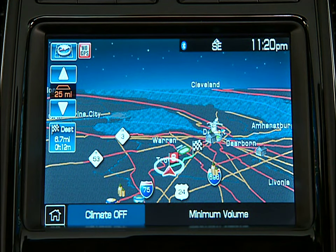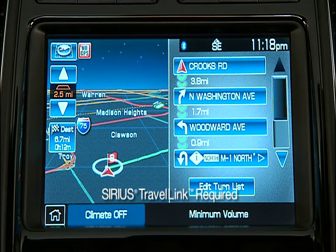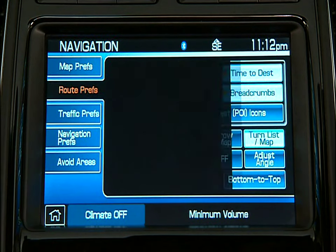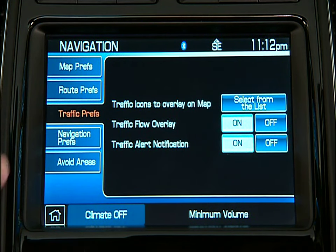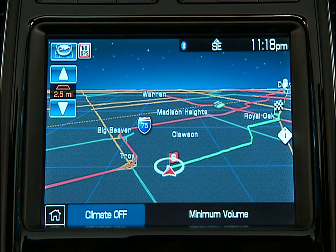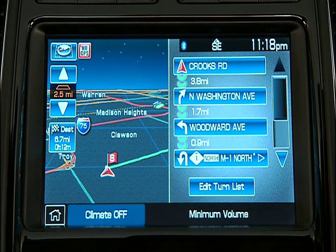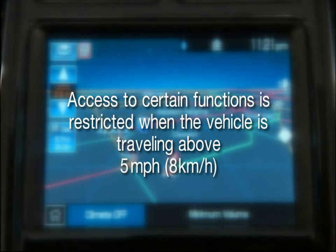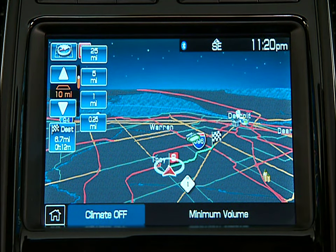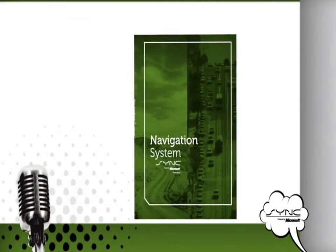If your new vehicle is equipped with a navigation system, you're about to discover one powerful piece of technology. It will allow you not only to navigate the vehicle, it can also warn you of traffic problems and accidents. The system is also equipped with an AM-FM stereo radio and a CD-DVD player. Selections are made by simply touching the desired choice on the navigation system touch screen. Access to certain functions is restricted when the vehicle is traveling above 5 miles per hour or 8 kilometers per hour. Refer to your navigation supplement for complete details and important safety information.